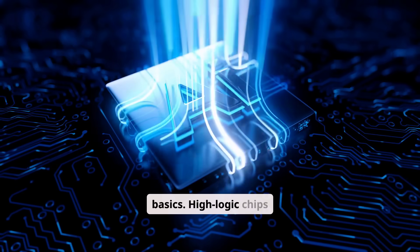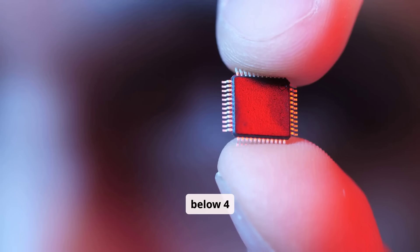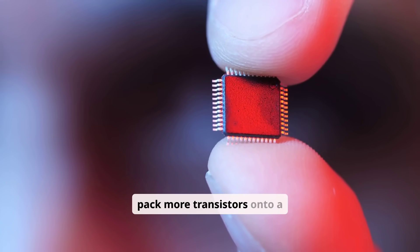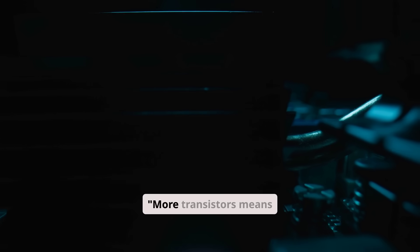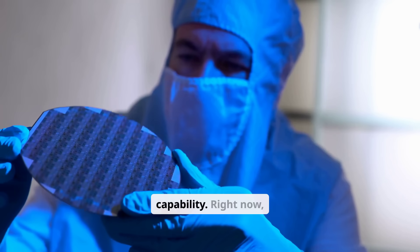Let's start with the basics. High-logic chips are advanced microprocessors built using super-nano transistor nodes below 4 nanometres. The fundamental principle is simple: shrink the transistor size, pack more transistors onto a chip. We're talking tens of billions of transistors on a single piece of silicon. More transistors means more logic gates, more processing power, exponentially more capability.